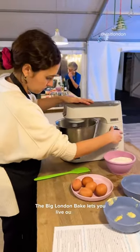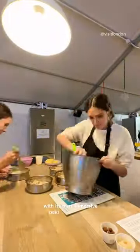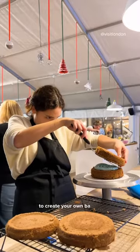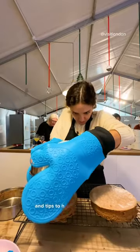The Big London Bake lets you live out your Great British Bake Off fantasy with its own immersive baking experience. You'll go head-to-head with other bakers to create your own baking masterpiece, but don't worry — you'll have all the kit, tools and tips to help you along the way.